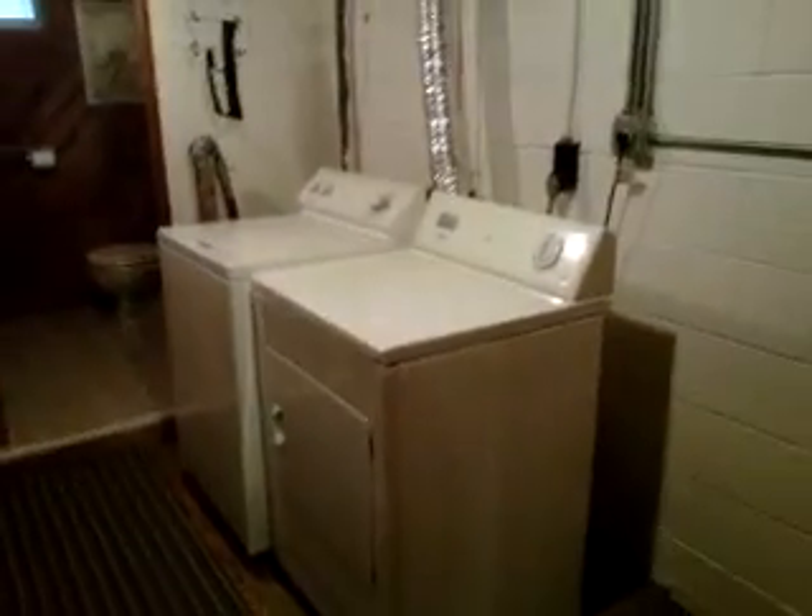Washer and dryer. Here's your furnace and there's your water heater — that's also newer. And here's your full bath with a toilet, sink, and a shower.